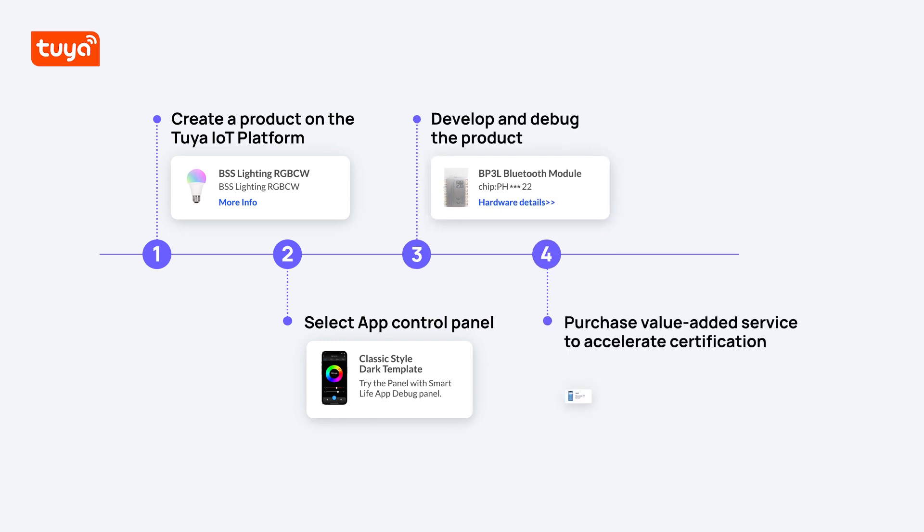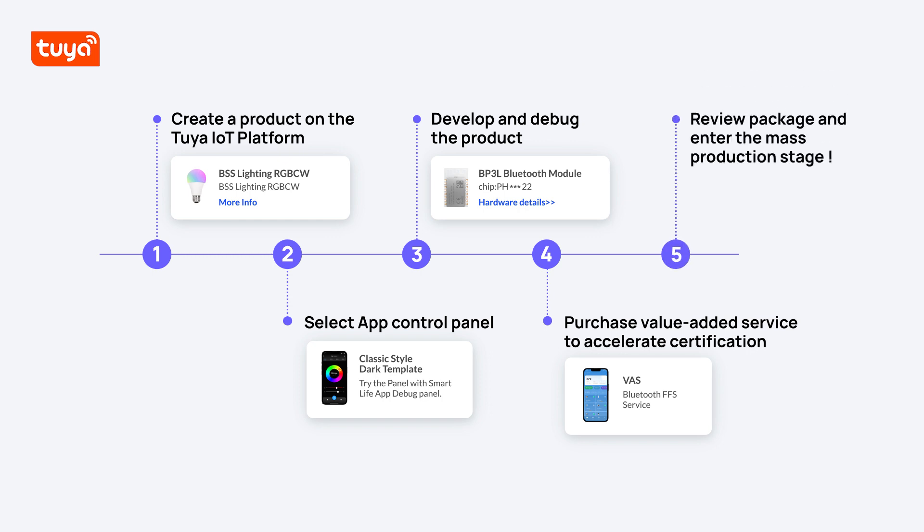4. Purchase value-added services to accelerate certification. 5. Review package and enter the mass production stage. So why not make your own Bluetooth FFS product now?